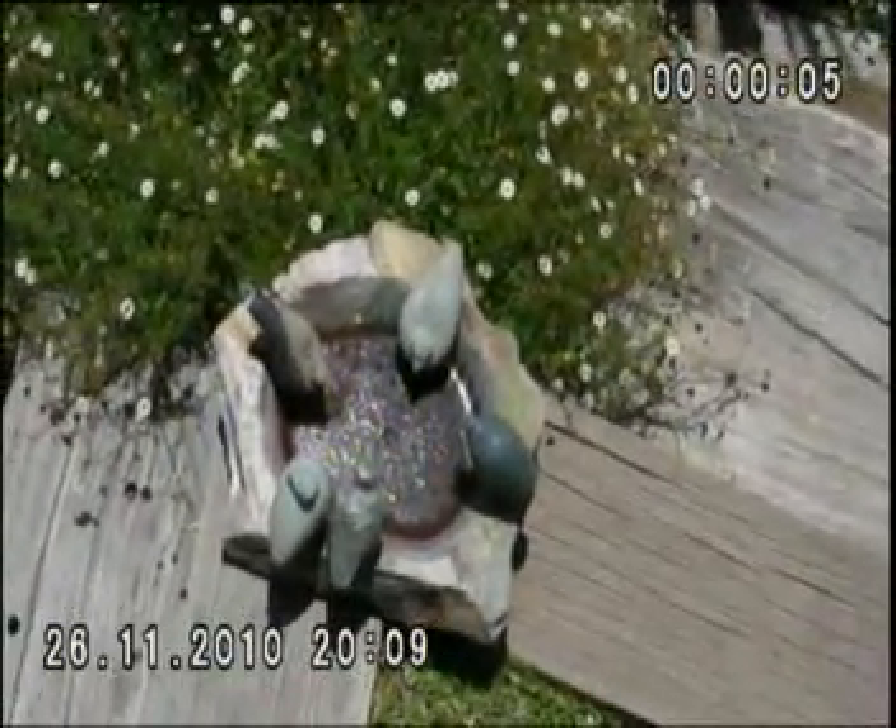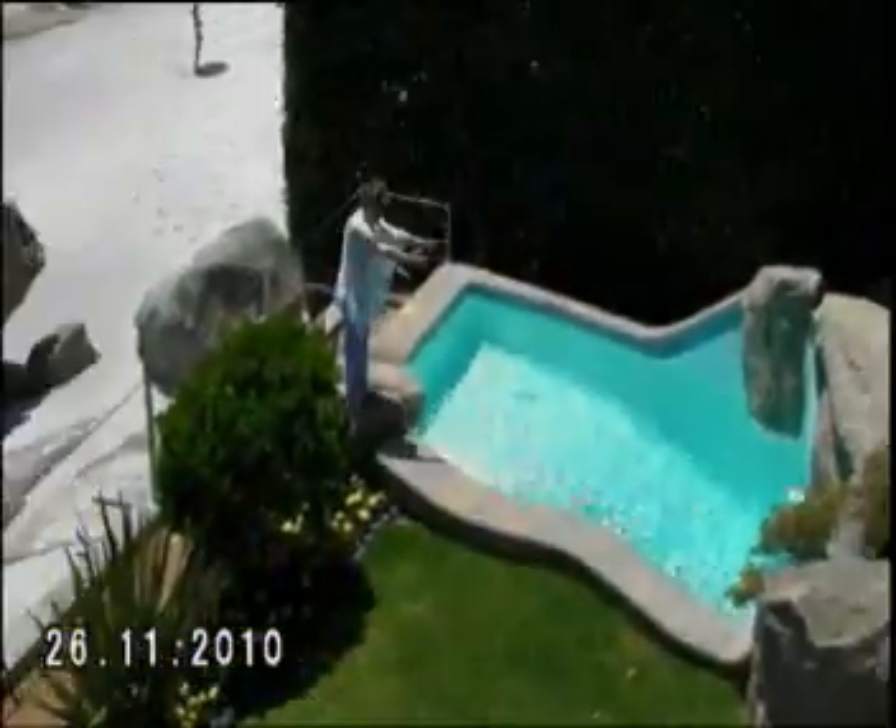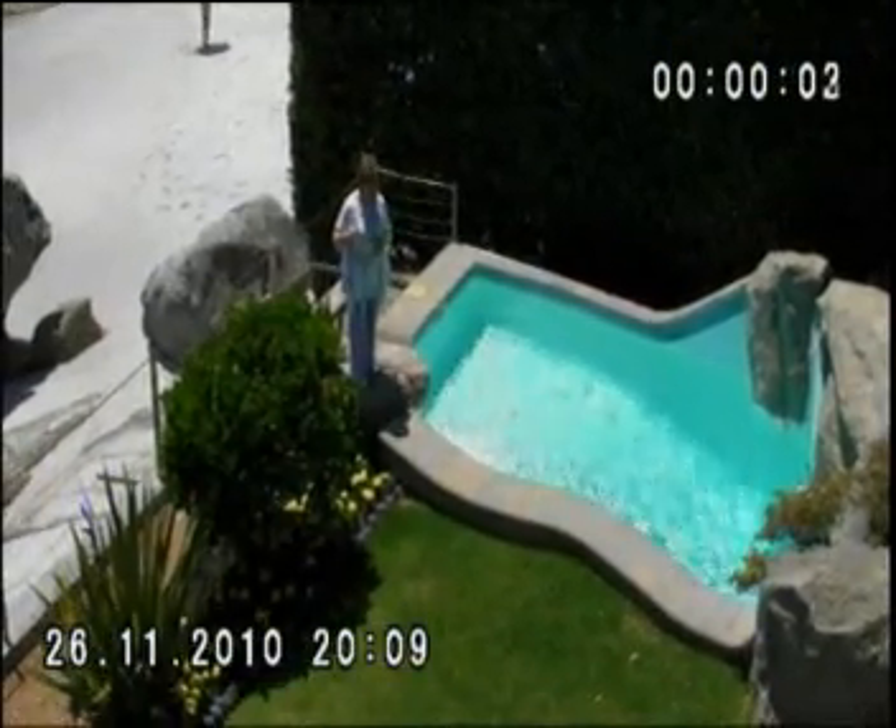I don't know whether you can see it very well — it's a little bird bath for when our birds get thirsty, the birds that fly around. And who has come down over there? Who is that? Are you going to dive into the pool now?